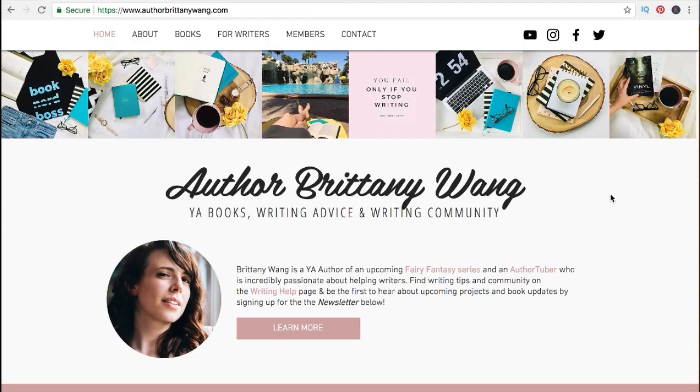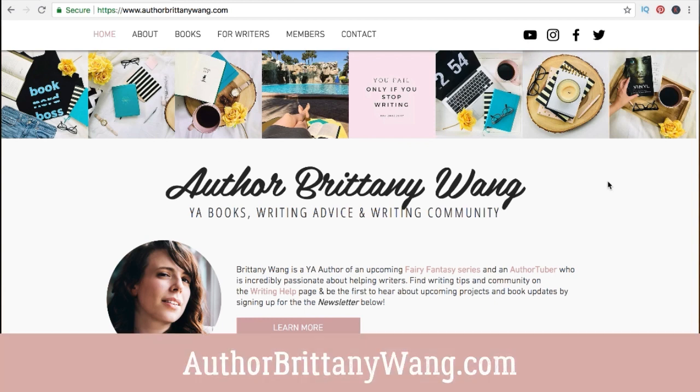Whether you already have an author website and are looking for improvement tips, or you're wondering where to start creating one for the first time, let's jump into it. Welcome to my author website, authorBrittanyWang.com — I am so pleased with how this came out.